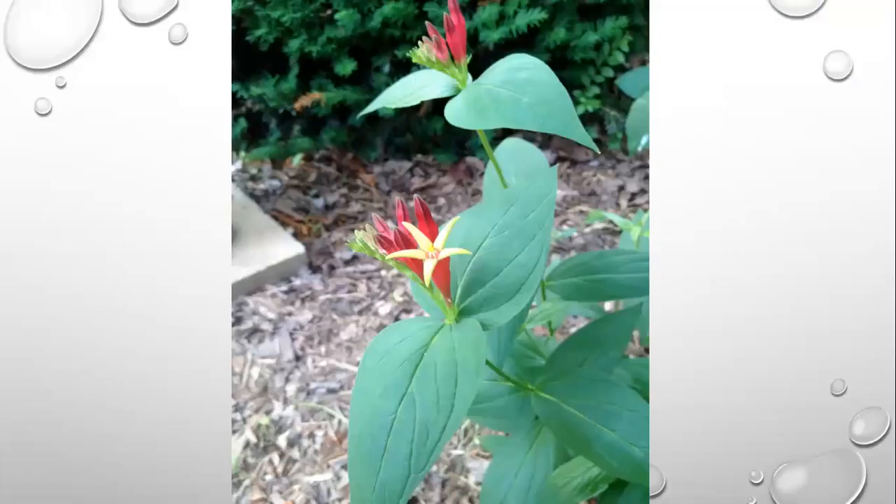Moving into shade plants: this is Spigelia marilandica — called Indian pinks — a great native plant we're starting to see more in nurseries. The bloom looks like a little firecracker exploding. They form a carpet and get 16 to 17 inches tall, covered in summer with these little exploding firework-type flowers.